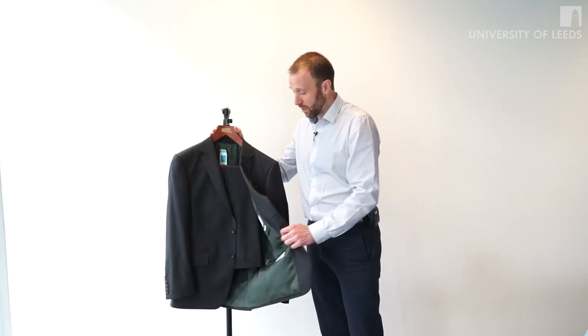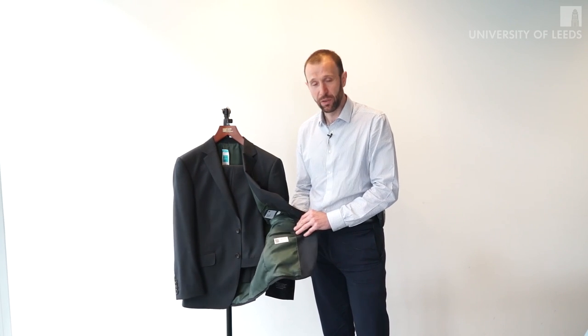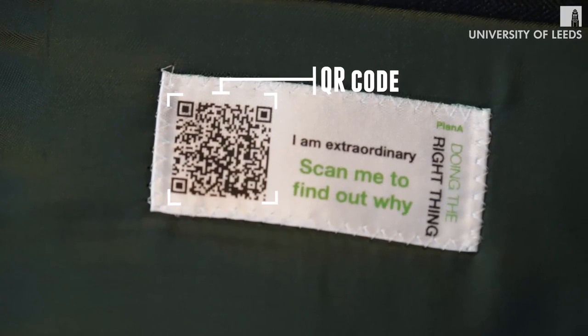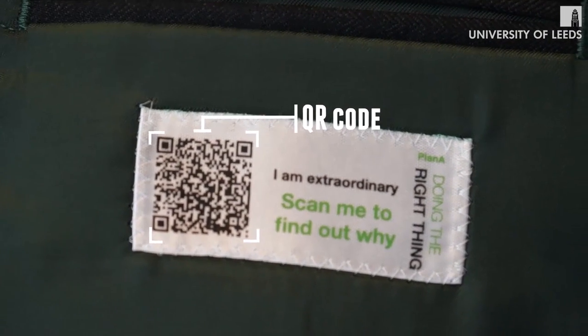The other thing that we did with the suit was to find a way to communicate with the consumer about the product. For the very first time within Marks & Spencer's, we put together a QR code that allowed consumers to scan and find out more details about the sustainability credentials of the product.